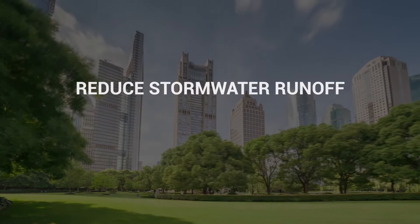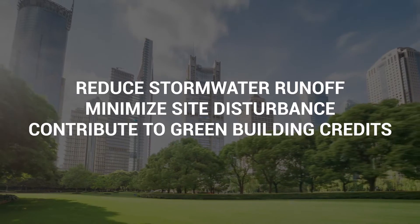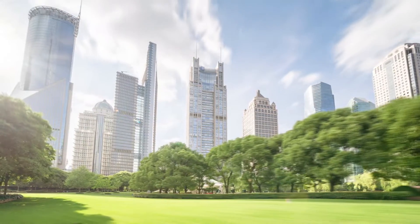Reduce stormwater runoff, minimize site disturbance, and contribute to green building credits with Presto Sustainable Solutions for Low-Impact Development.